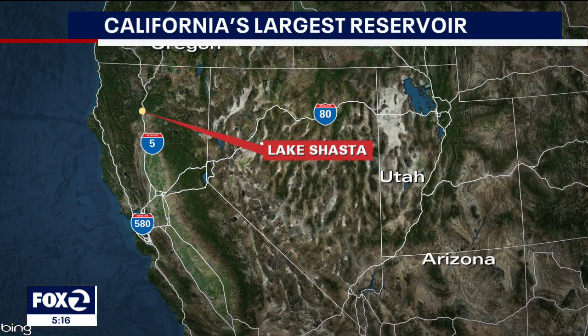In our series of stories about the drought, we take a closer look at the dire situation at California's largest reservoir. Lake Shasta provides water not only to farmers in the Central Valley, but also to several regional Bay Area water systems. Lake Shasta is located 10 miles outside of Redding, and KTVU's Mark Sayer saw firsthand how the drought has taken a toll on the lake's dwindling water level.